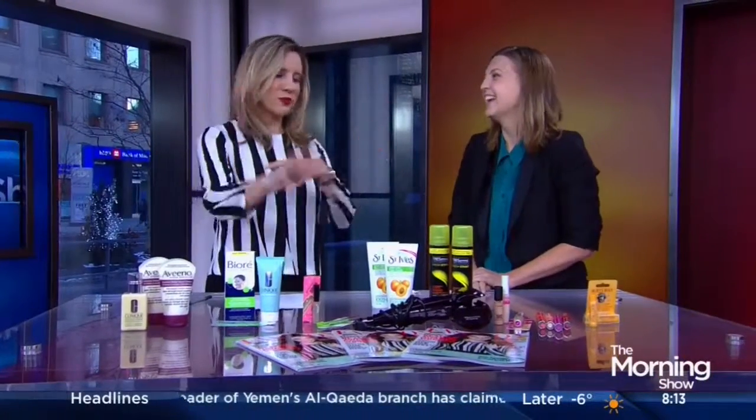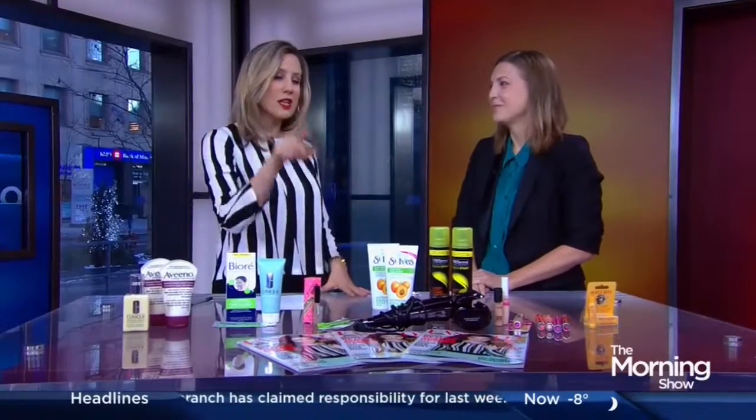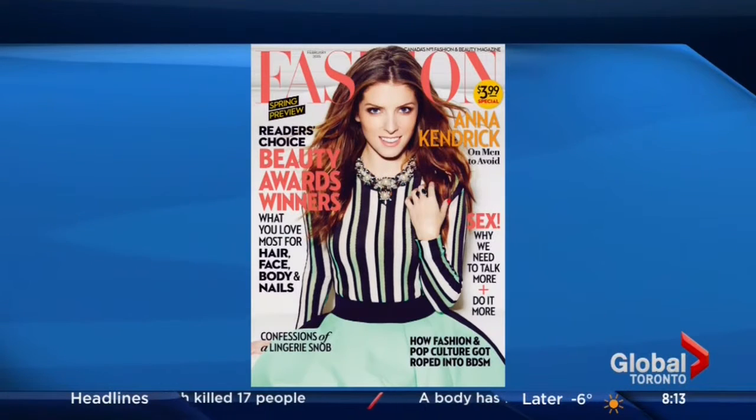I've always been a junkie for everything on here — makeup, moisturizers — and I love yours because it's chosen by people who use it, the readers. So 8,000 people voted online and they told us what they loved, everything from moisturizer to mascara, and I've brought a few of the items here today to share with you.